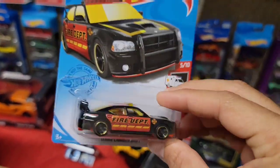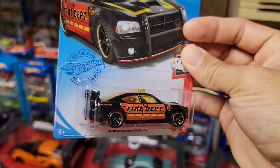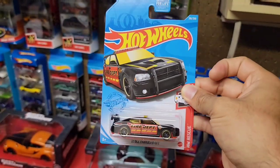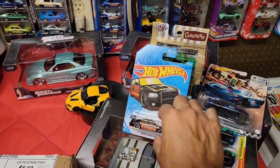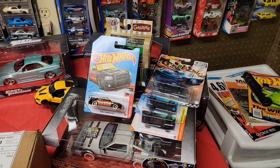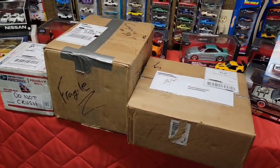Of course I did pick up the Dodge Charger Drift, which is new for L case. I like the casting — you have the black MC5s with the gold ring. It is the Fire Department Hot Wheels Rescue Series, so I definitely wanted to grab that one just for the collection of having L case. I picked it up yesterday at Fry's. I was going to post the peg hunting video but there really wasn't much content to it.